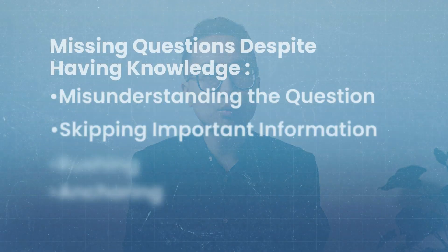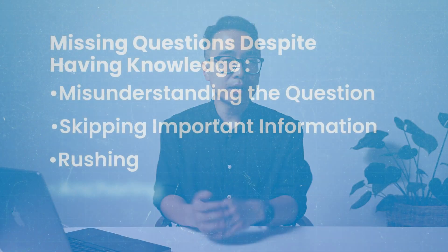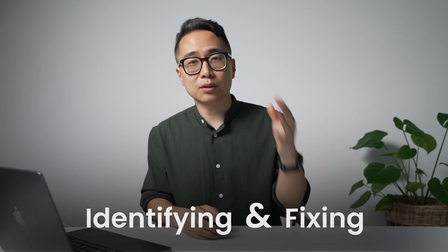Another mistake people make is not reading carefully enough — rushing through and missing important information in the question stem or the actual question itself. Or they'll anchor on a particular answer choice and not consider the others because the first one seems reasonable enough. Whatever it is, you need to develop a system for identifying and fixing those gaps.